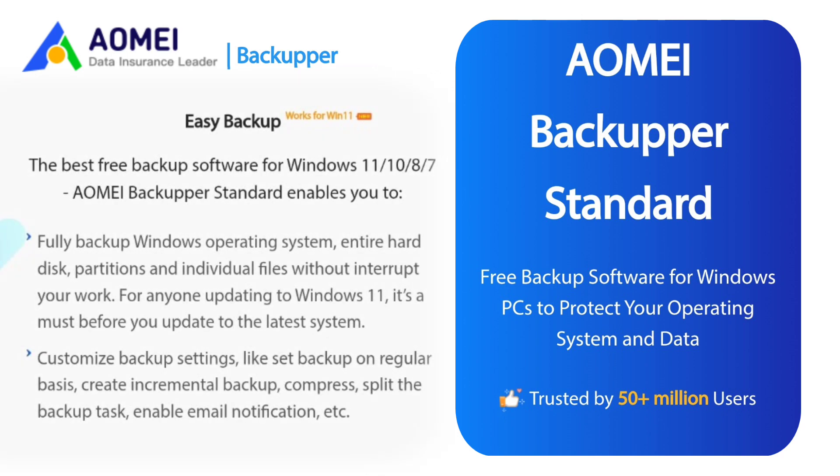AOMEI Backupper Standard enables you to fully backup Windows operating systems, entire hard disks, partitions, and individual files without interrupting your work. For anyone updating to Windows 11, it's a must before you update to the latest system. Customize backup settings like setting backup on a regular basis, creating incremental backups, compress, split the backup task, and enable email notification.